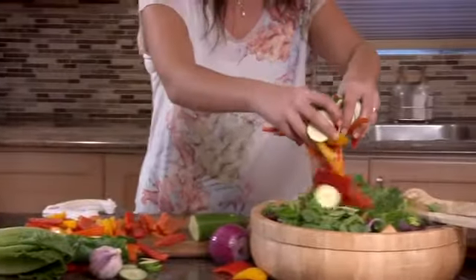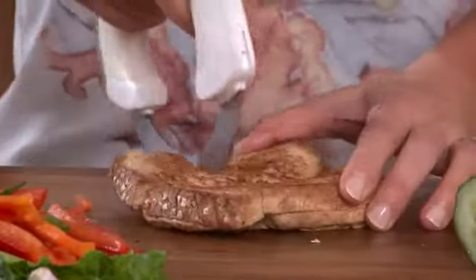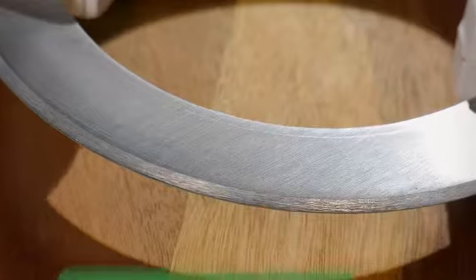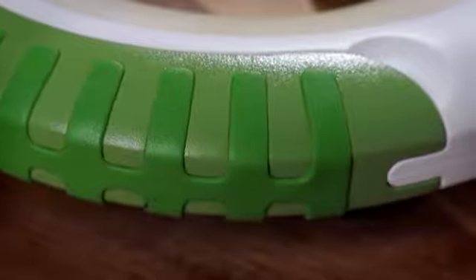Bolo makes preparing your meals faster and easier. The engineered circular blade, coupled with Bolo's sturdy construction, allows you to achieve chef-quality precision in your cutting.